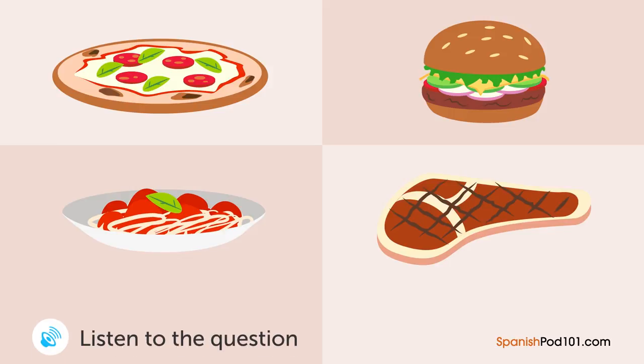Un hombre y una mujer están viendo el menú en un restaurante. ¿Qué ordenó el hombre? — ¿Qué te gustaría ordenar? — Esta pizza se ve deliciosa. La ordenaré. — Yo comí pizza ayer. Así que... ¿cómo ves esta hamburguesa? — Suena bien. La ordenaré.